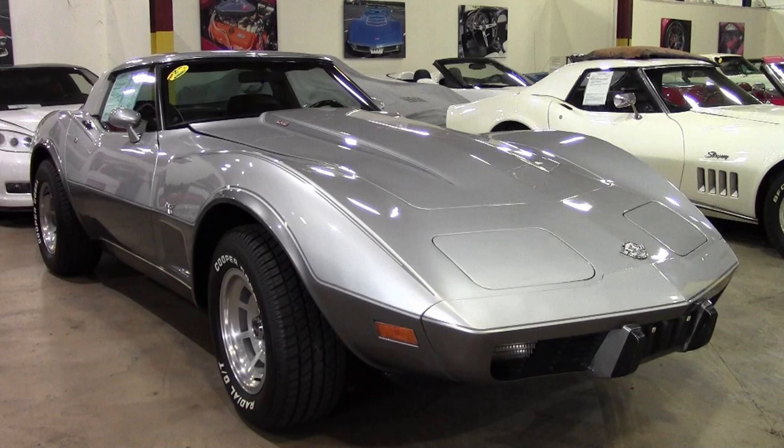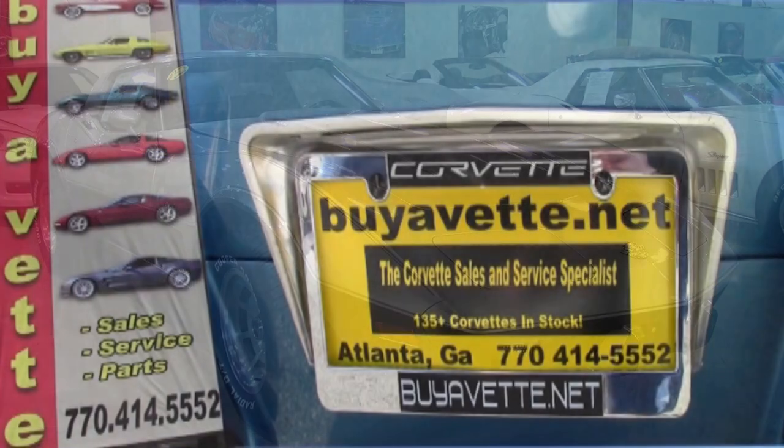This car has been fully serviced, and all instrument gauges, lights, turn signals, brakes, engine, transmission, and rear end are all in good operating condition.